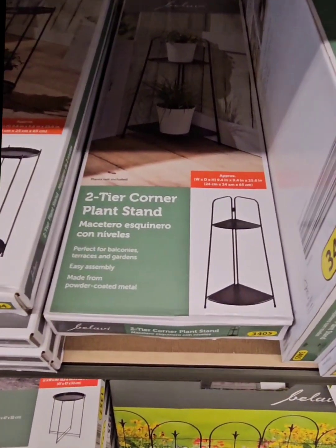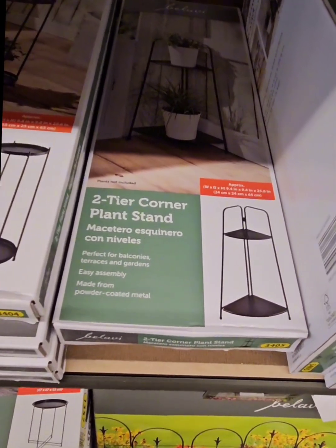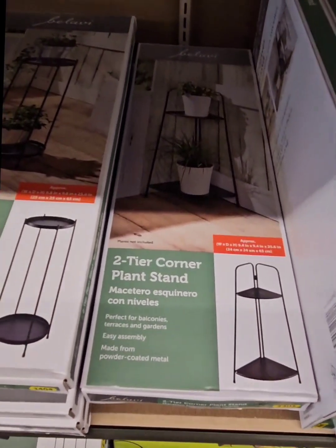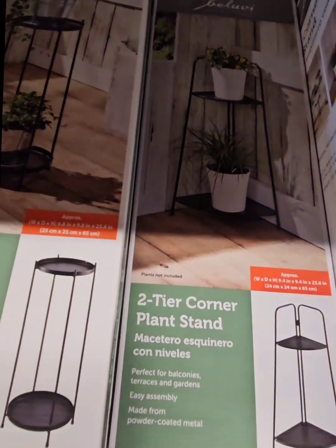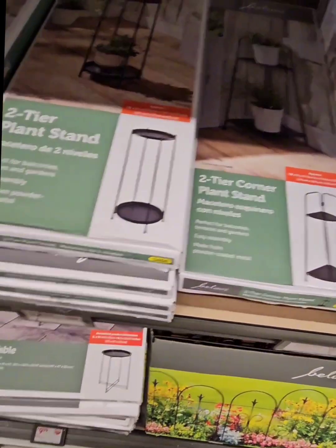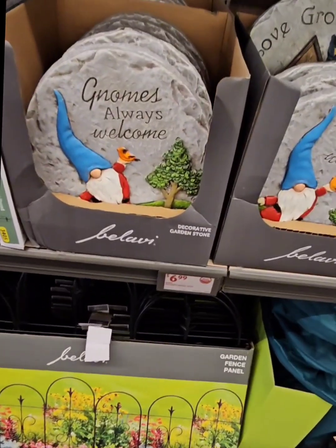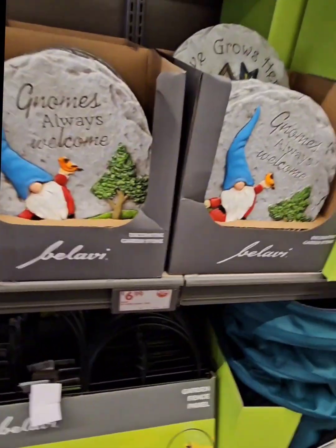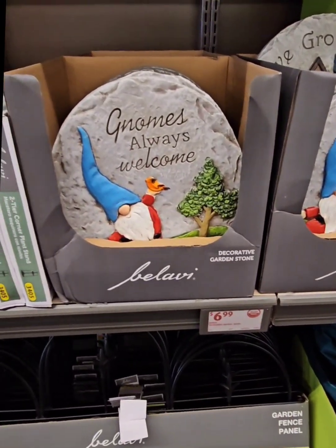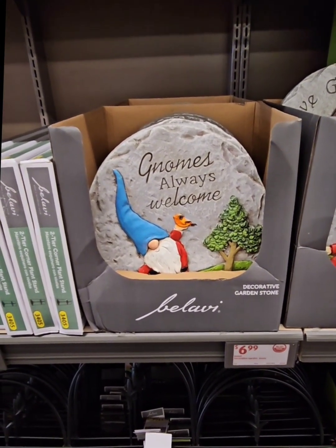They also have a two-tier corner plant stand. These plant stands can be used indoors as well, depending on what you need them for. Get to your local Aldi right away because they are going to move fast. They also have some amazing garden stones — super cute to put in between your flowers or along a pathway with mulch. They really do spruce those areas up well.